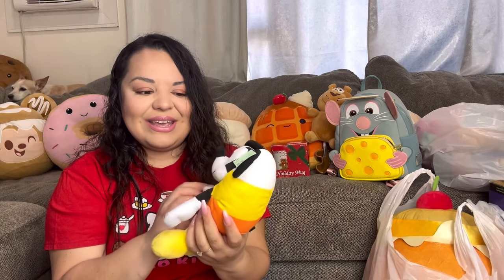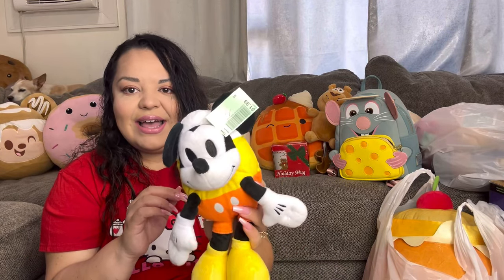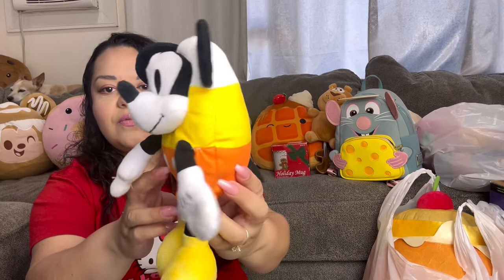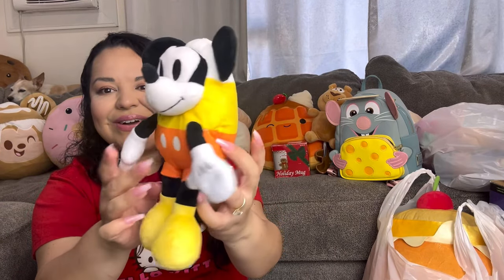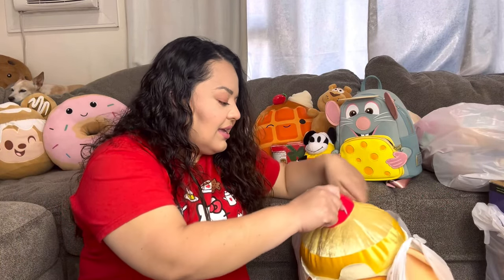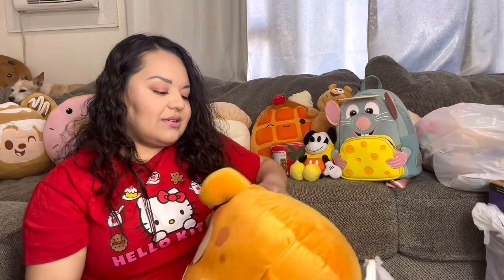I found this Mickey candy corn for $1.99. You know I love my Disney Halloween stuff — my Mickey pumpkins, my ghost, and now this cute candy corn Mickey. I'm going to use him for my Halloween decor this year.